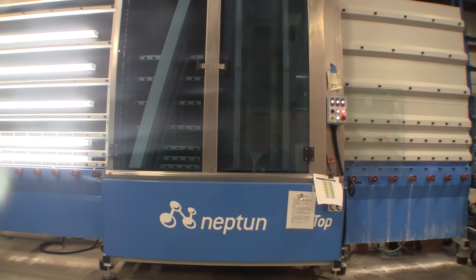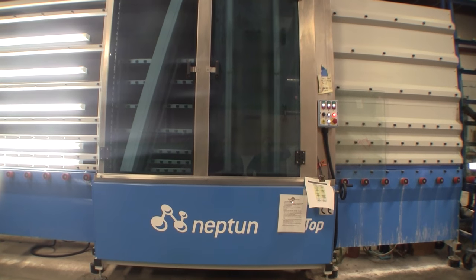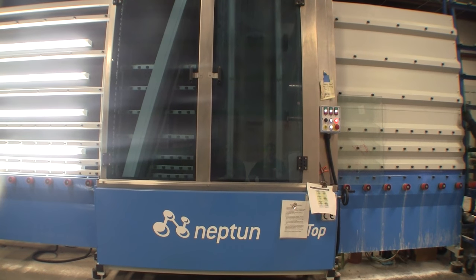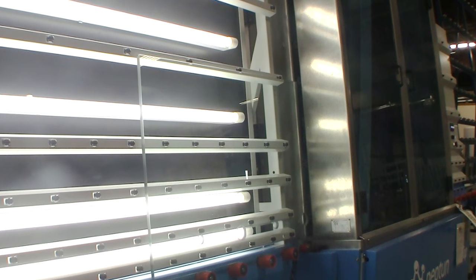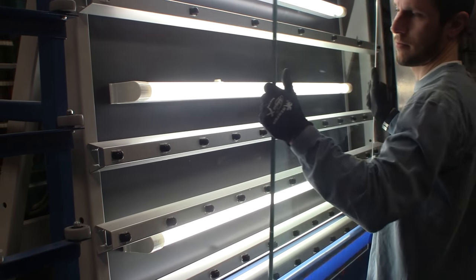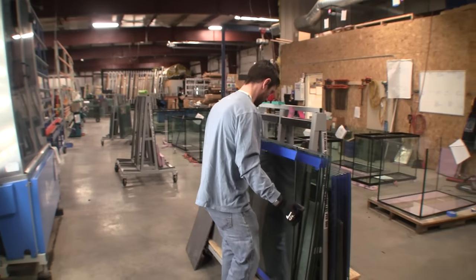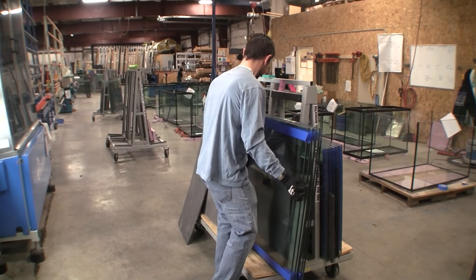Before we assemble the polished panes into an aquarium, we thoroughly clean the glass with a state-of-the-art glass washing machine that uses deionized reverse osmosis water to completely remove any residual dirt, oils or other chemicals that can keep the silicone from adhering completely to the glass. From this point forward, the panes of glass are handled with lint-free gloves to ensure that the surfaces remain completely clean when the silicone is applied.